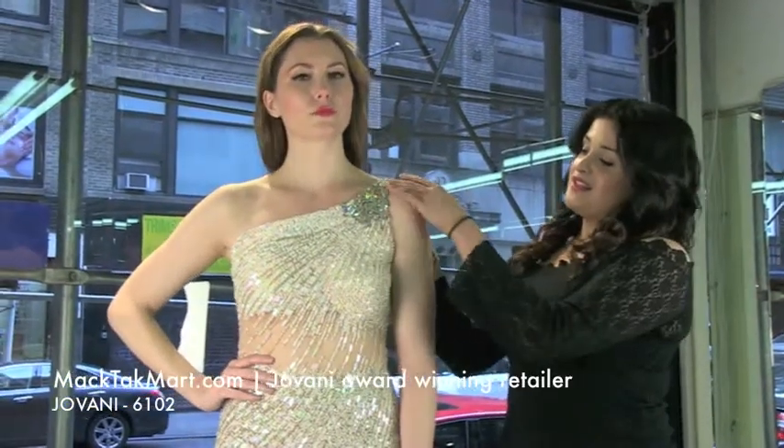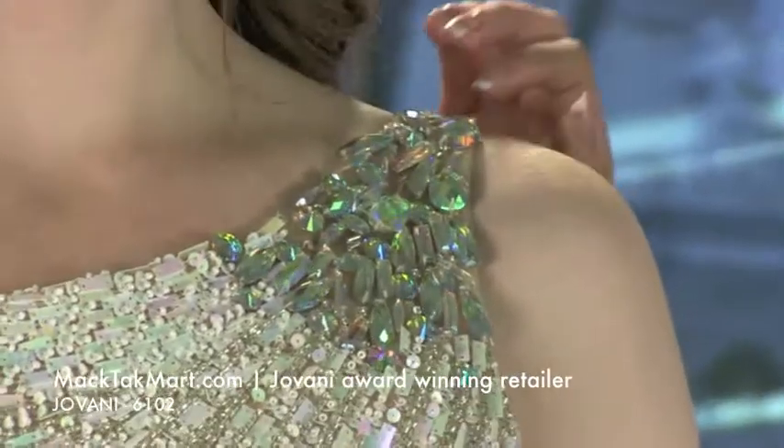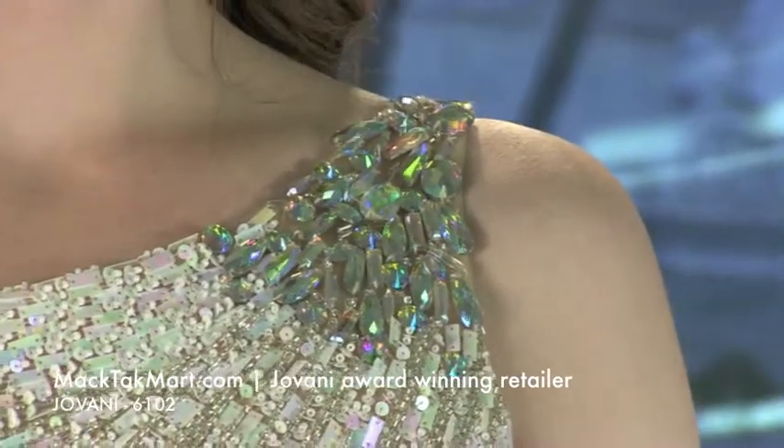You will look absolutely gorgeous. What's great about this dress is that it's a one shoulder and it has this beautiful beading detail right here onto the side, which you can match with your accessories. It's going to look absolutely beautiful.